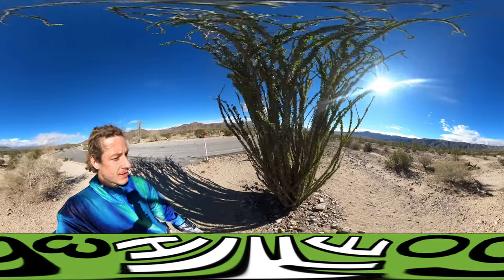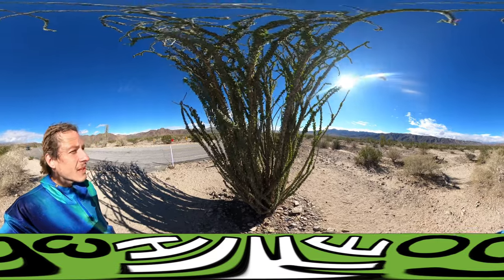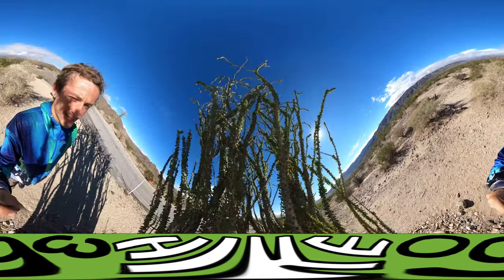So this is the Ocotillo, and I think it just looks super cool. It is a cactus — I see the spikes on it. But it looks to me like it's covered in four-leaf clovers.